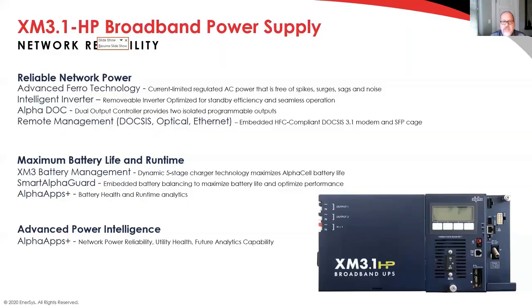You mentioned the SFP cage — could you touch on that a little more? There's been work on power monitoring at fiber-only locations. It seems to be growing — that seems like a big deal for this new power supply to get you in areas where you don't have DOCSIS for communication.